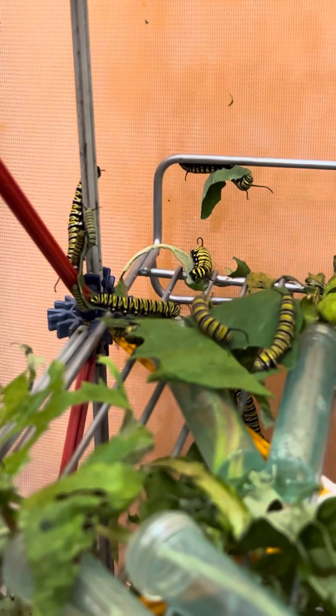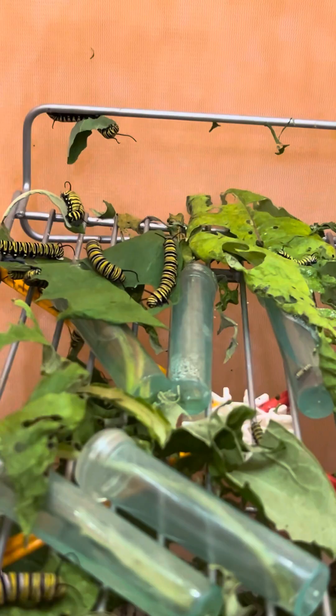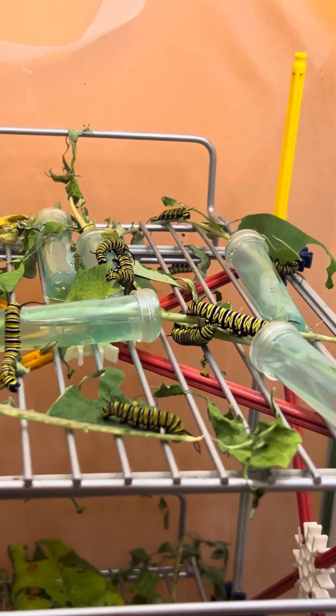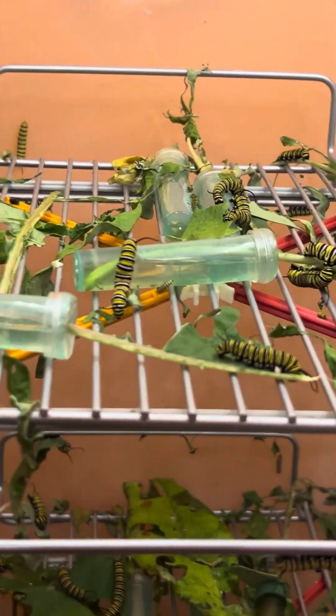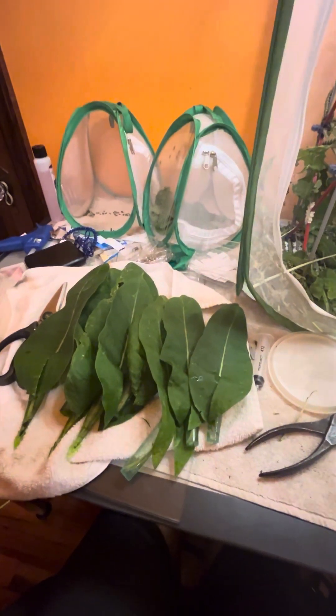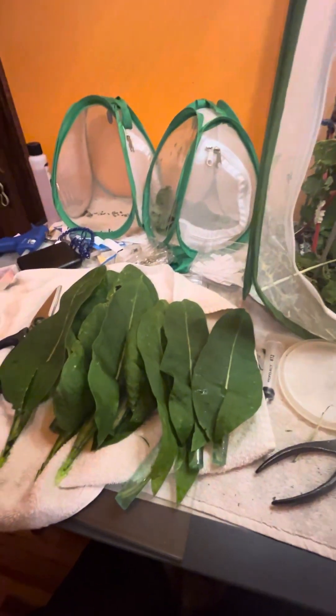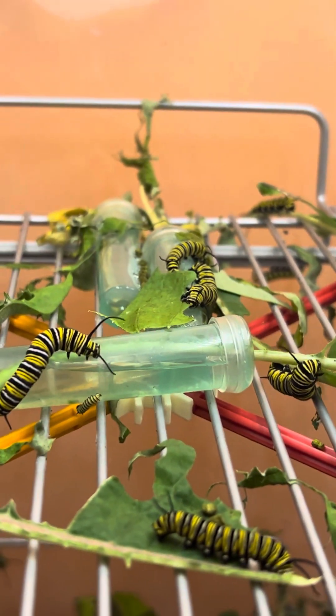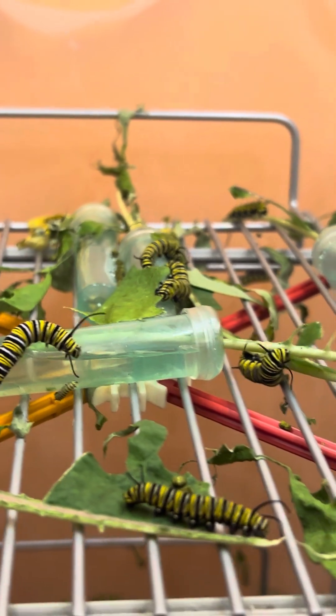We like caterpillars a lot. You can see them so easily because they've eaten most of the food and there isn't as much place to hide. So that is why I went out and got all of these — it's like eight leaves — and I'm gonna put them in the cage now. But just one more look — look at those little fatties, they're so cute!